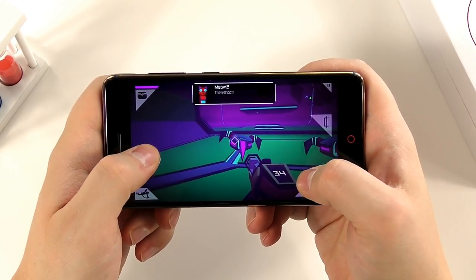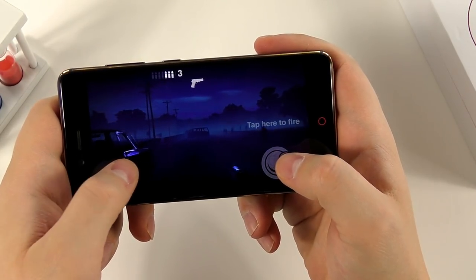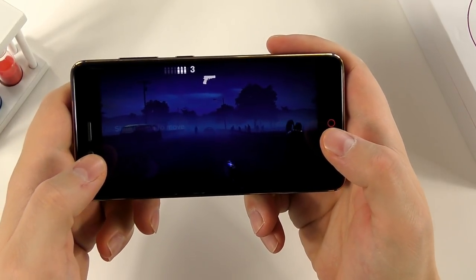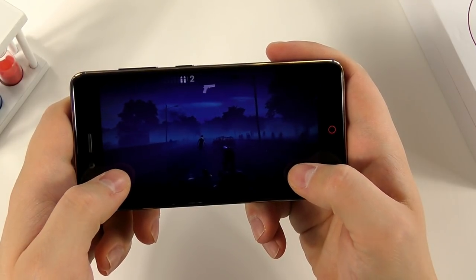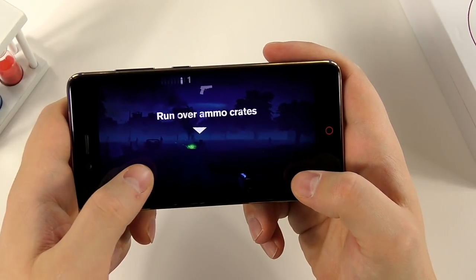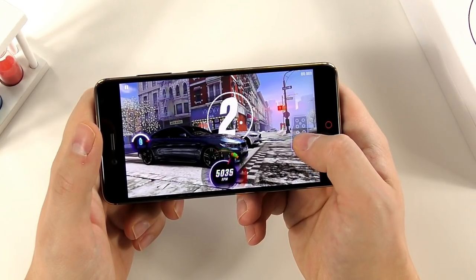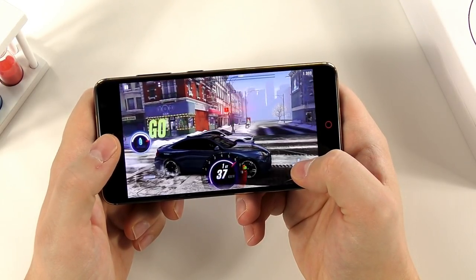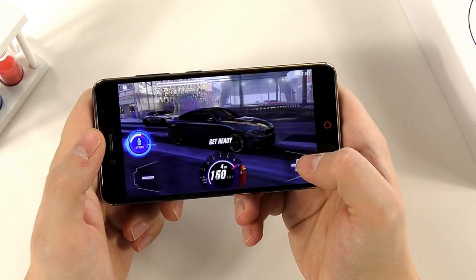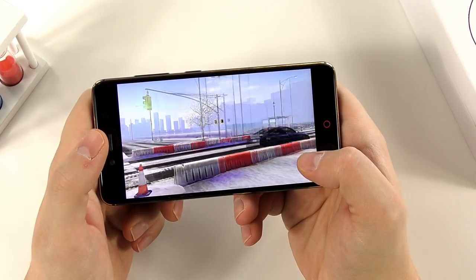The Snapdragon 653 from Qualcomm is a step above the Snapdragon 625, Helio P25, Kirin 659, or any chip competitors are selling right now at these price points. As you can see with Morphite — essentially No Man's Sky for Android — and the heavy racing game CSR Racing 2, there are no issues running great on the Nubia Z17 Mini Limited Edition. The Z17 Mini is a great gaming phone at this price.